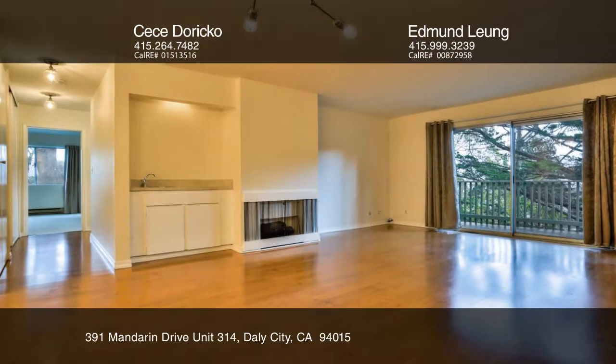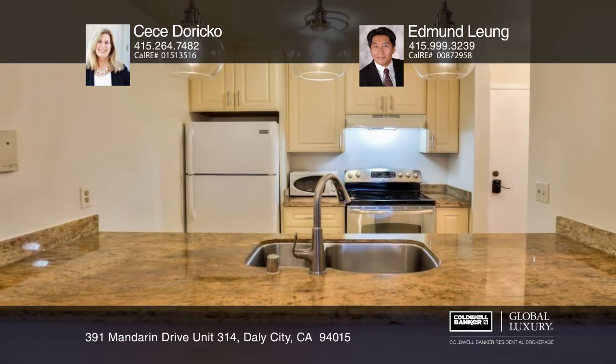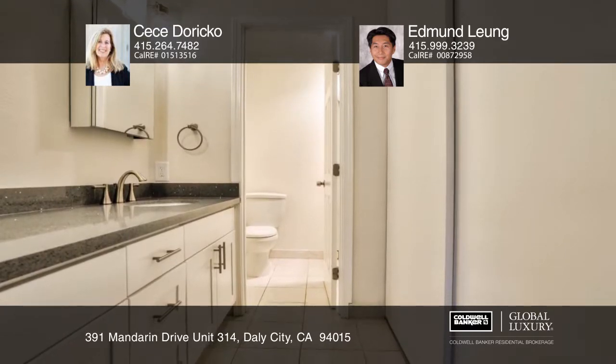Come see this rarely available 3-bedroom, 2-bath condo at the desirable Crown Colony Complex. This floor plan features a beautifully updated kitchen and baths, chic modern lighting, and newer carpet.